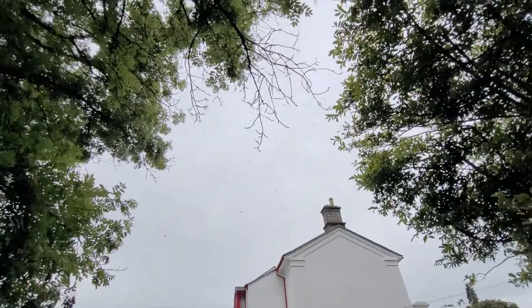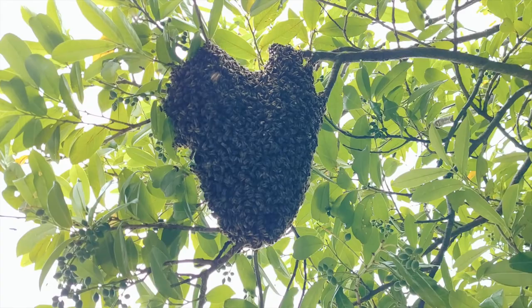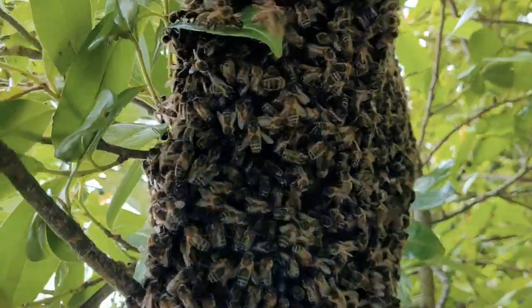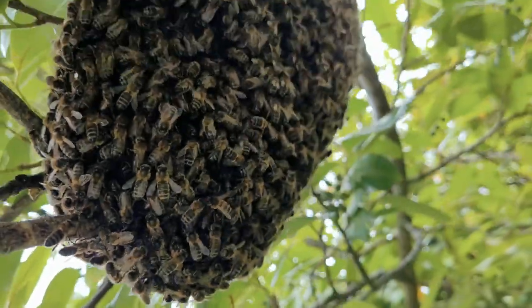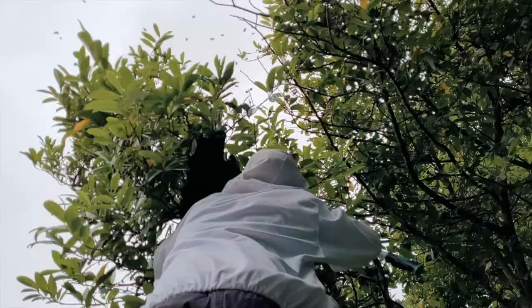So anyway, we noticed them swarming the other day, and then when I came back an hour or two later, I noticed that they'd formed a lovely little cluster on a laurel branch. Pretty crazy. So we called a local beekeeper to see if he was interested in coming and taking the bees away. Yes, he was. And here he is.